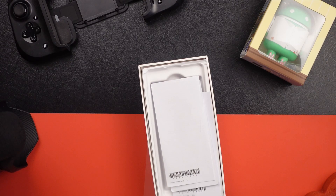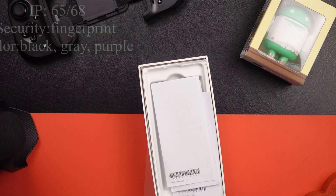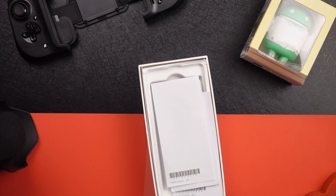The phone on paper seems pretty good. It is IP65/68 rated. It's got a fingerprint sensor on the side. It does come in black, gray, and purple—pretty similar to the Xperia 1 Mark II from last year, which I did have as well.